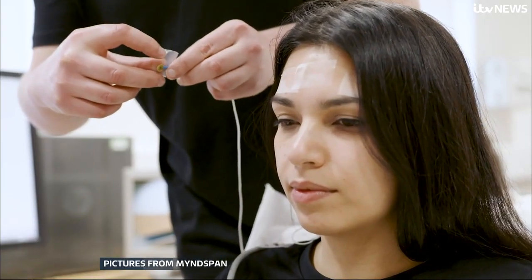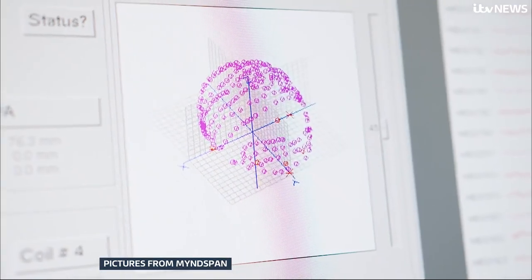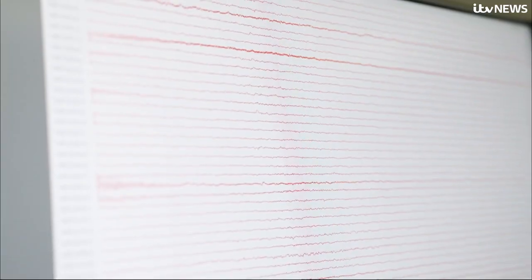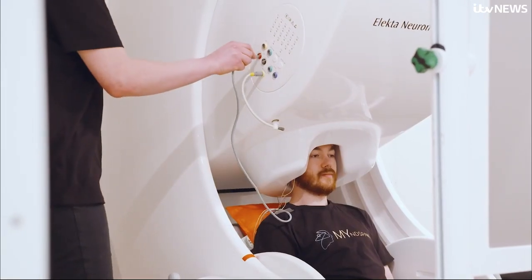You already track your steps, your heart rate and your sleep, so why don't you do the same for your brain health? Private companies are already using an older, much more expensive version to offer patients brain MOTs.